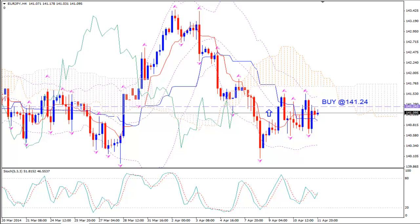This is EuroJPY and today is Sunday 13th of April 2014 and we are looking at the H4 time frame of the pair before the markets open for the new trading week. I am using Ichimoku Kinko Hyo, Bollinger Bands, Fractals and Stochastics. We see that we had given a buy signal a few days ago at a level where the price started fluctuating up and down, but let's go and look at the bigger picture.